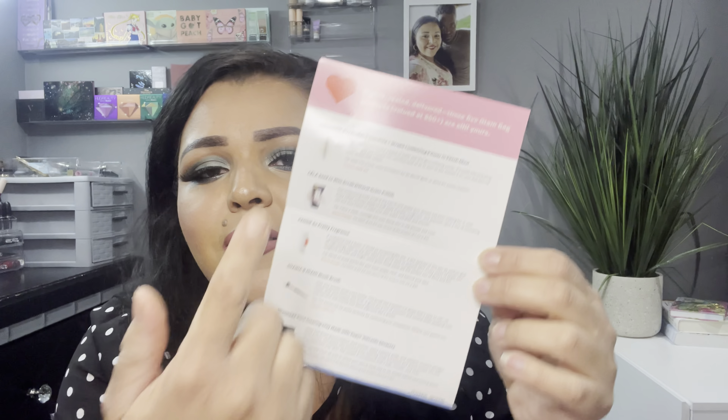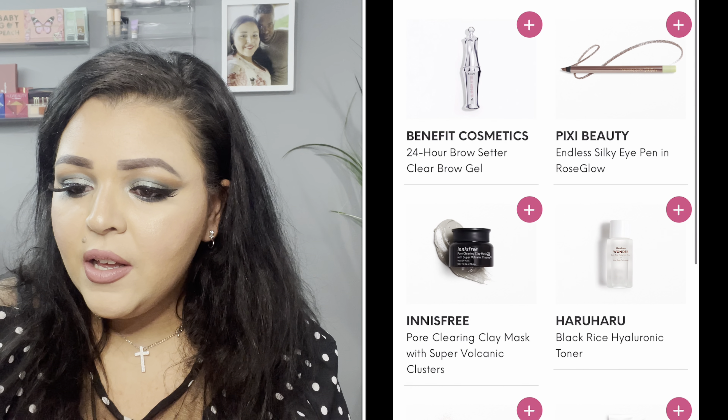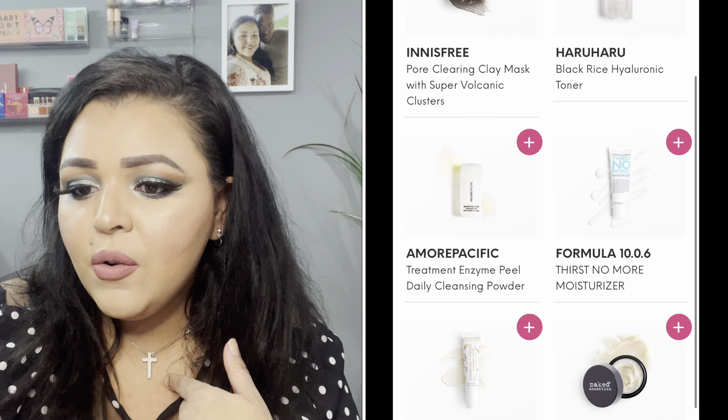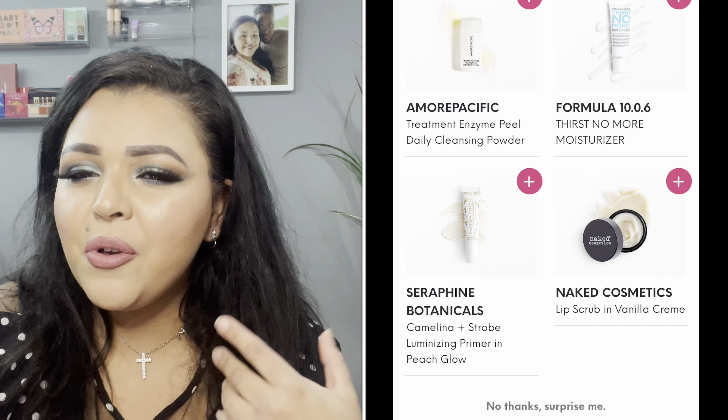This time it looks like they printed the items I got in my bag with their values on the card — I've been waiting for them to do that. For my one choice item, Ipsy gave me options including the Benefit Cosmetics 24-Hour Brow Setter Clear Brow Gel, Pixi Beauty Eyeliner, Innisfree Pore Clearing Clay Mask, a Black Rite Hyaluronic Toner, a daily cleansing powder, a moisturizer, a primer, and a lip scrub. Most were skincare-related and I wasn't super excited, but at $12 I didn't feel too let down. I ended up going with the Serafine Botanicals Canelina and Strobe Luminizing Primer in Peach Glow.